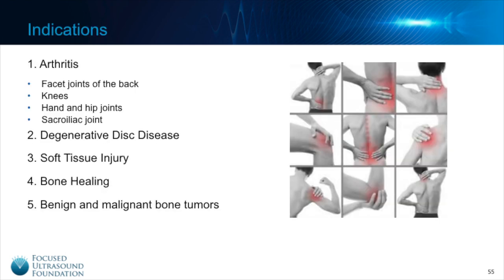There are many different musculoskeletal conditions for which focused ultrasound is currently being used or studied as a treatment option. It is being used to treat pain secondary to arthritis of the facet joints in the back which causes low back pain, pain from knee arthritis, hand and hip arthritis, and sacroiliac joint arthritis and dysfunction which also causes low back pain. There are preclinical studies looking at focused ultrasound as a potential treatment option for degenerative disc disease and soft tissue injury.